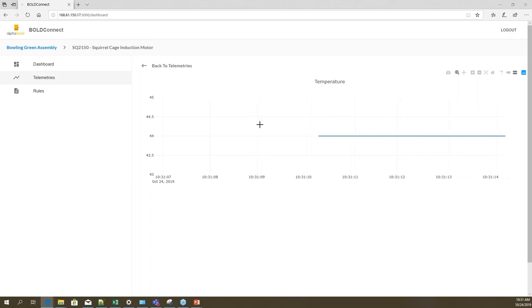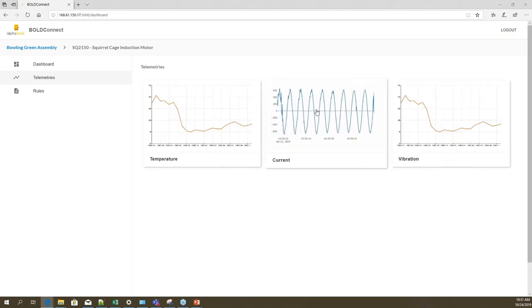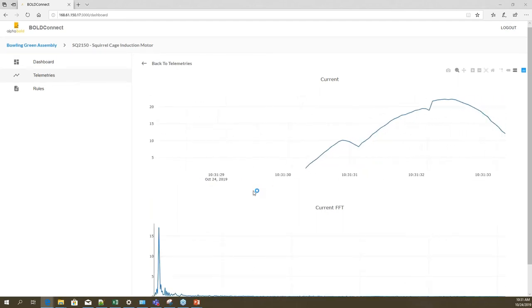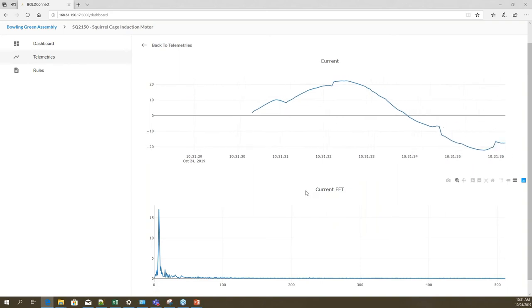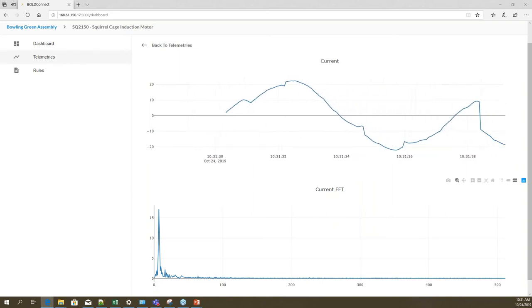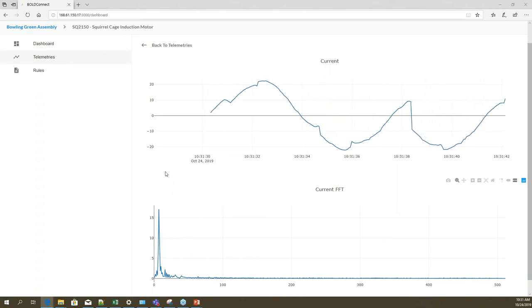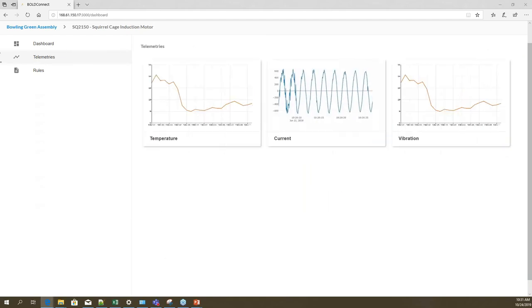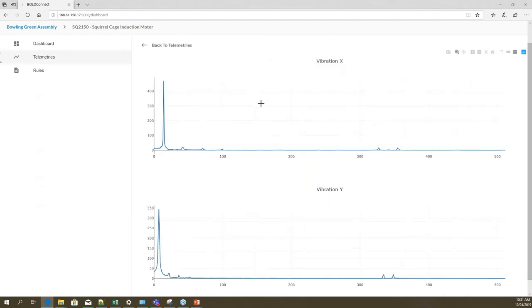This is the time series plotting of the temperature signal we're getting — that doesn't change a lot because in a normal situation temperature doesn't oscillate much. For current telemetry, on top you're seeing the time series plotting of the current signal, and below is the FFT representation — the frequency domain charting of the time series signal. For vibrations, we're using the FFT charting in the frequency domain.